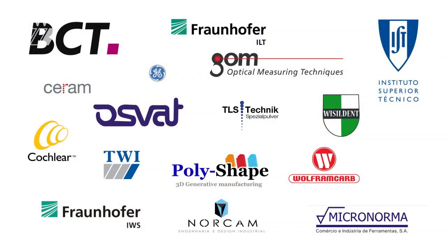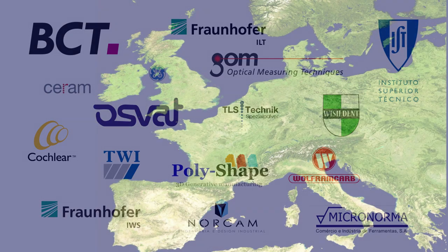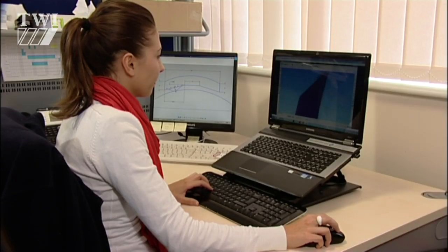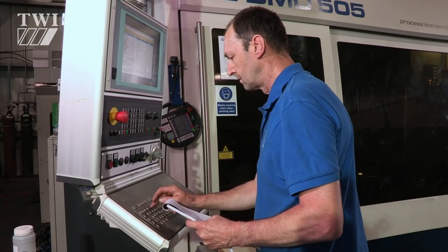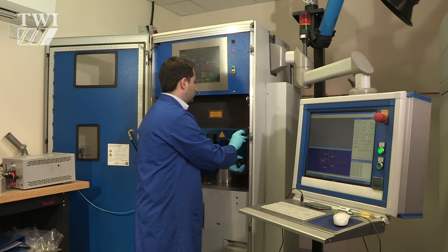Over the past four years, the project partners from Belgium, France, Germany, Italy, Portugal, Turkey, and the United Kingdom have worked closely to demonstrate these key objectives, as applied to several end-user applications like the manufacture of cochlear implants, engine valves, and metal leading edges for protecting composite turbine blades — all using either blown powder or powder bed laser-based additive manufacture.